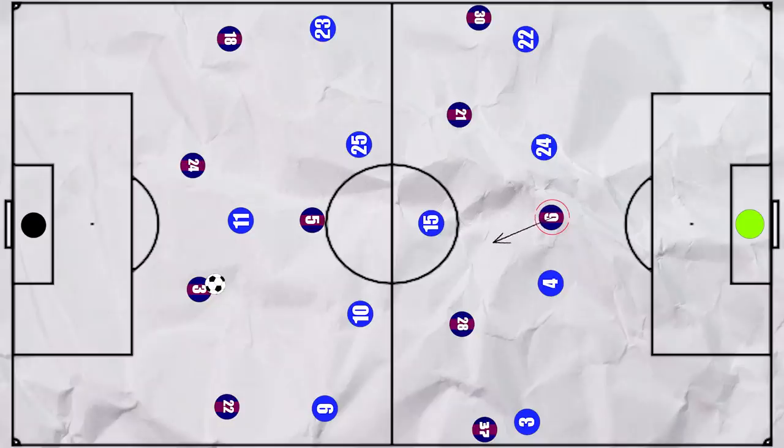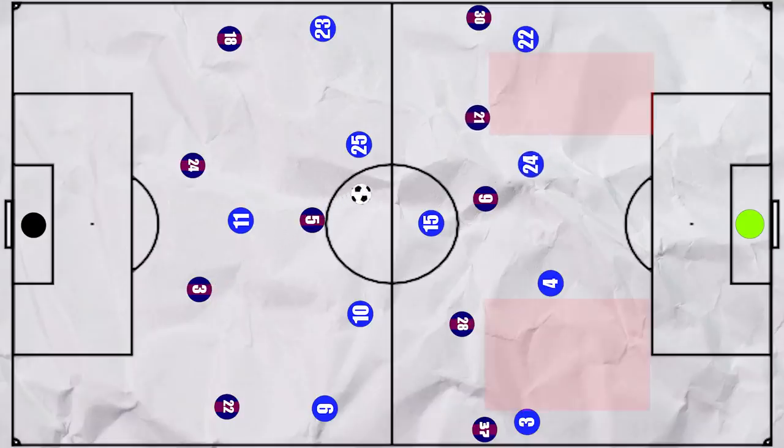With the Espanyol back line higher at times, we would see Memphis time and again drop deeper, potentially drawing a centre-back. And if gaps had opened up between the Espanyol centre-back and full-back, De Jong and Niko consistently made runs in behind, looking to get on the end of a longer ball. This did lead to some promising situations.